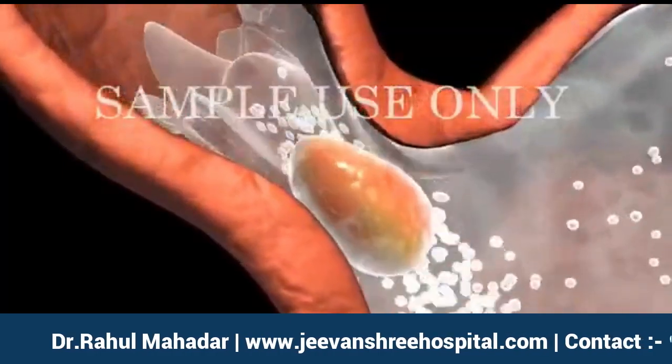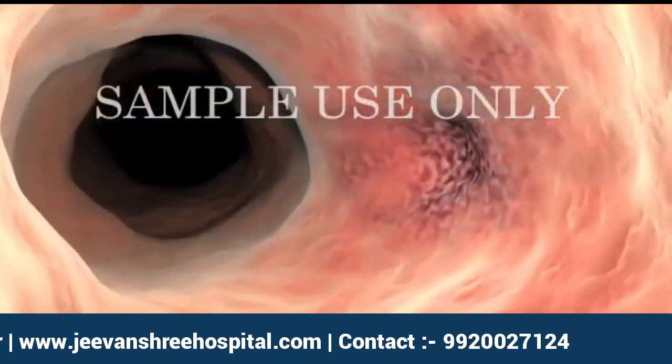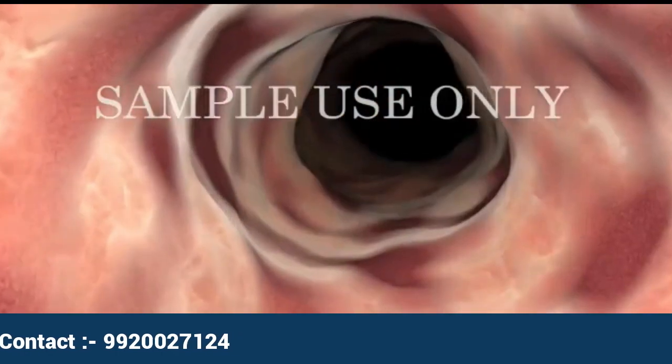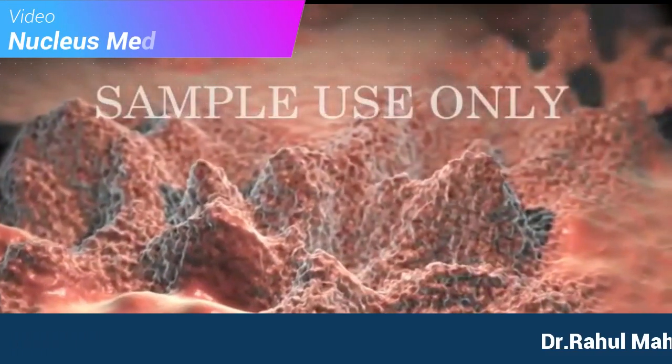If GERD is not treated, it can lead to a variety of esophageal problems including ulcers, bleeding, strictures or narrowings, and Barrett's esophagus, which is the abnormal growth of intestinal type cells in the esophagus that can lead to cancer.